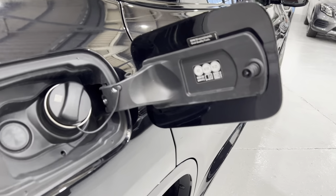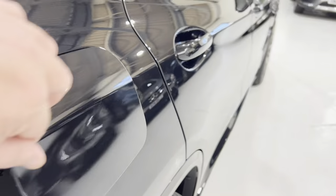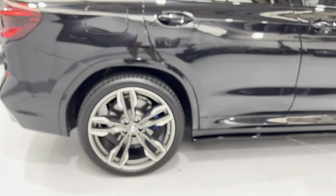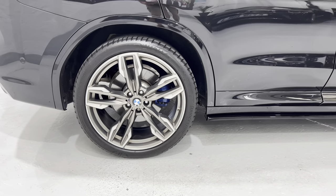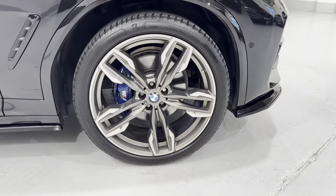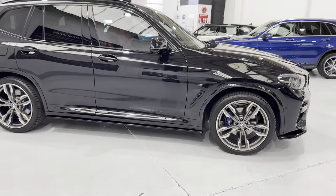It'll run on anything up to E25 fuel — we're currently running on E10. The wheels at the rear are all immaculate as well.